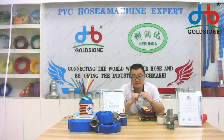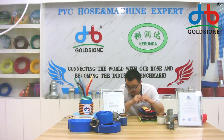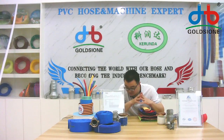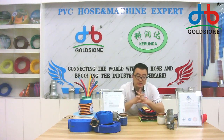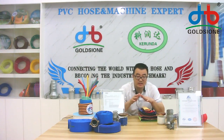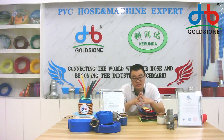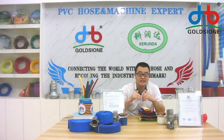we own 24 production lines that can produce different types of hose. Today, I'm going to introduce the PVC leaflet hose, which we use very frequently in our daily life.